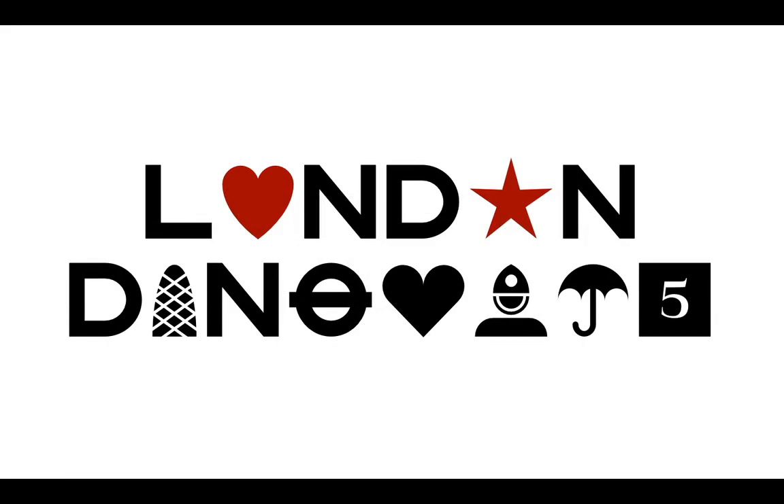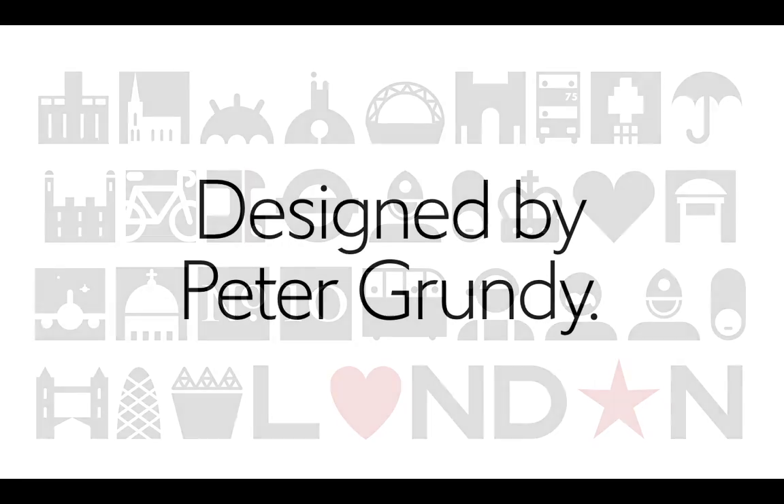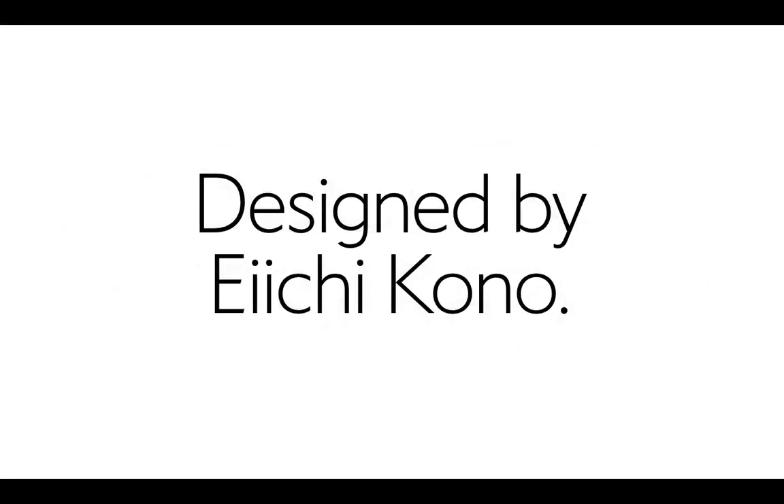We have guest designers like Peter Grundy, the information graphics artist, who designed these dingbats. I started doing it but thought: why not use Peter to design these symbols — that sort of thing is his whole life. Also my friend H.E. Kono, who designed New Johnston for London Transport, has allowed us to sell his typeface London Kono through our foundry.